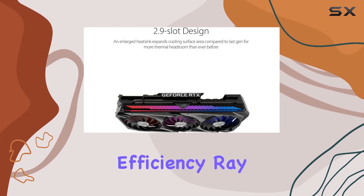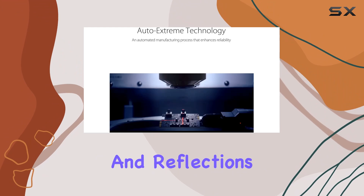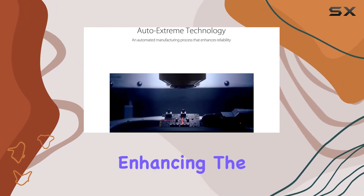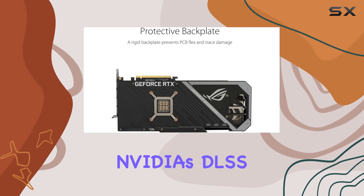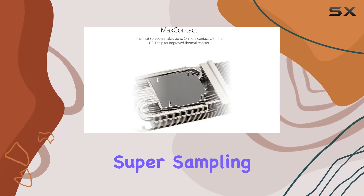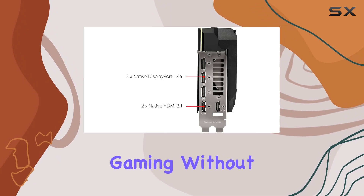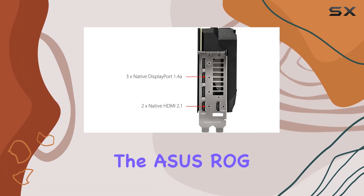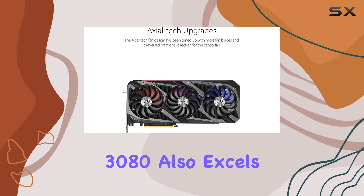Ray tracing technology brings realistic lighting, shadows, and reflections to your games, enhancing the visual experience to new levels of immersion. Combined with NVIDIA's Deep Learning Super Sampling (DLSS), the RTX 3080 ensures that you can enjoy high-resolution gaming without compromising on frame rates.